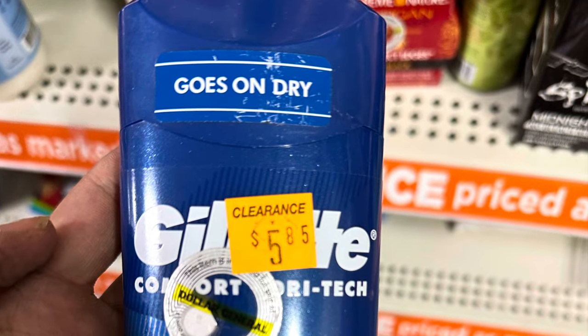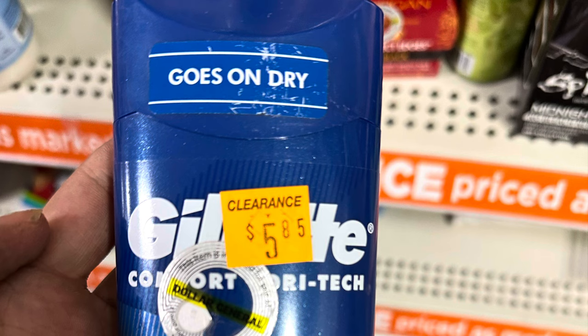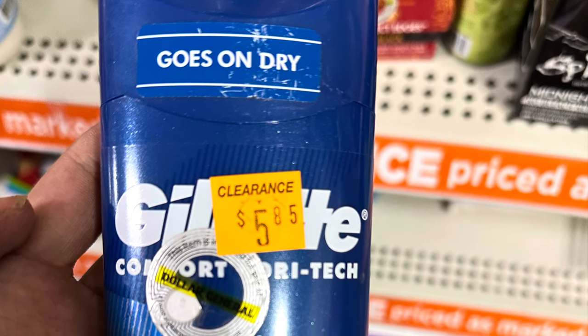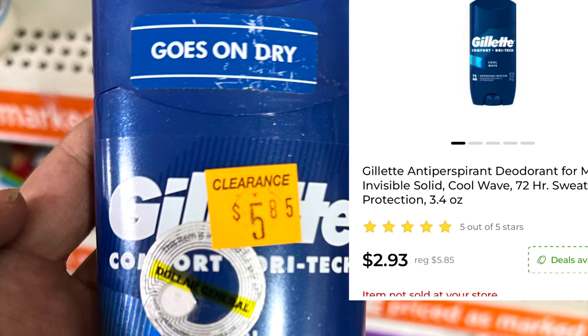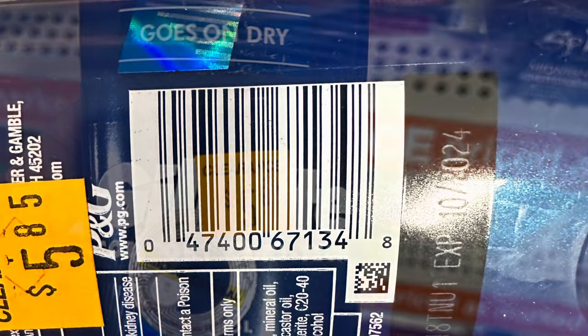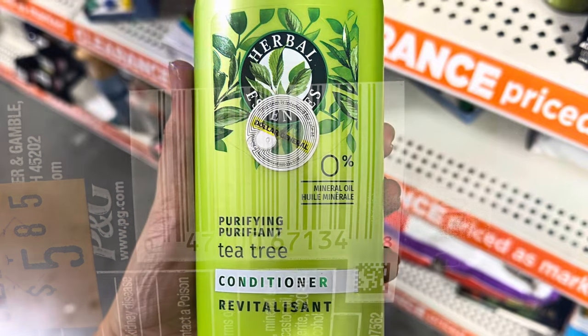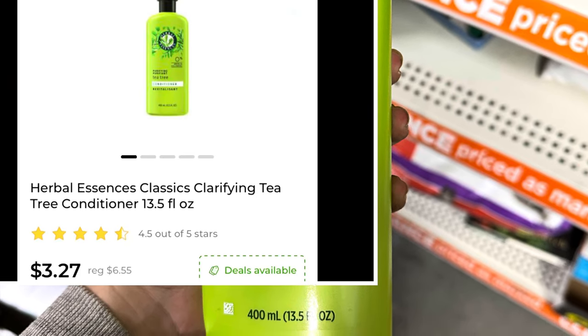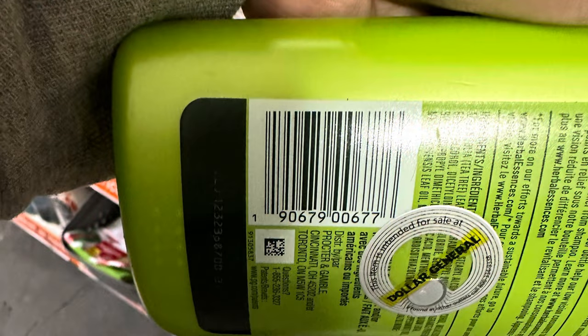Gillette Comfort Dry Tech deodorant and these are on clearance right now for $2.93. We've got the Herbal Essences tea tree conditioner — it is on clearance for $3.27. It accidentally cut the last number off of this UPC so just try to scan it with your phone if you're able to.